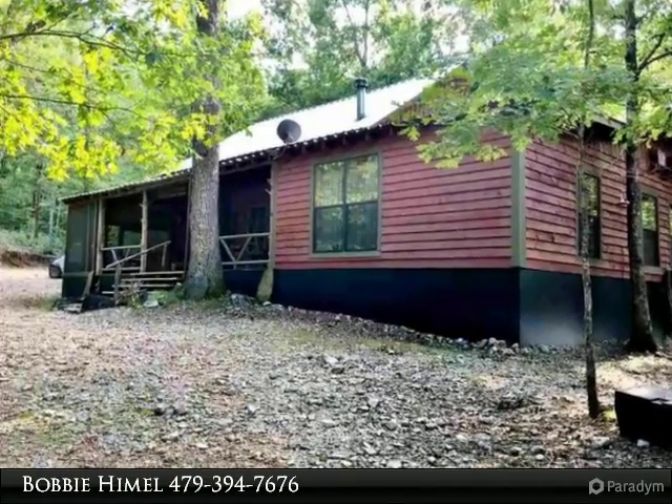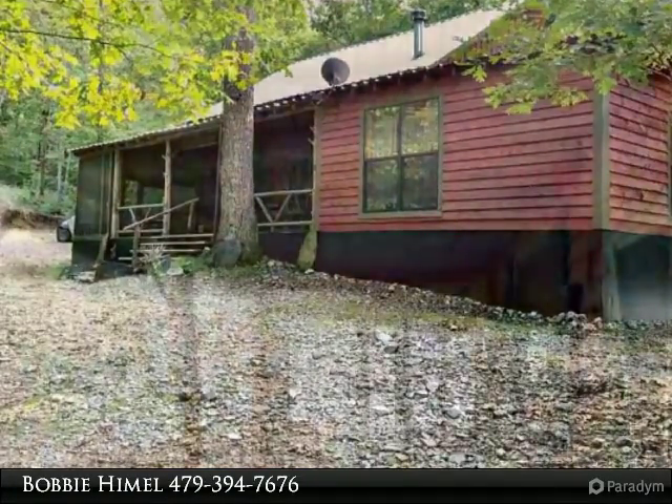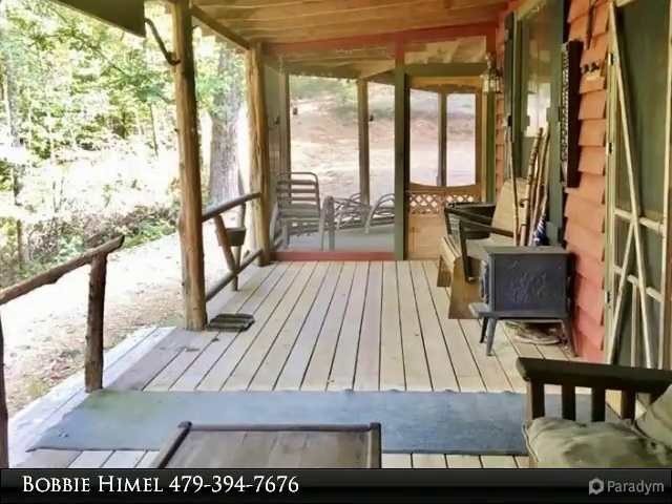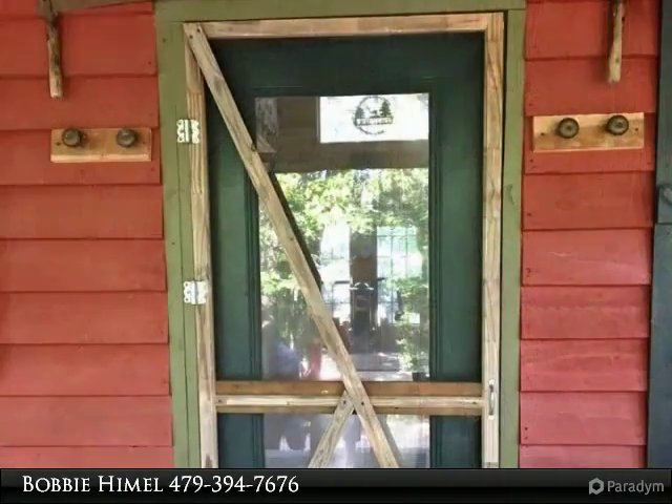This log home has two bedrooms, loft with two queen beds, and an outdoor sleeping area. This home has so much to offer with a wraparound screened-in porch and outdoor kitchen. There is a year-round creek, small pond, and outbuildings.